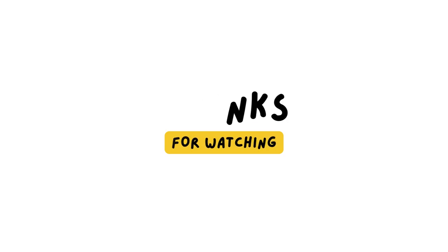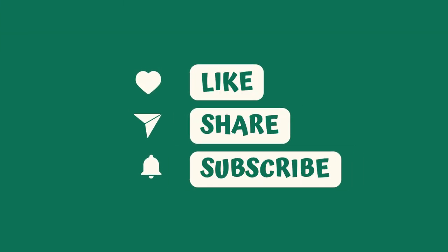Thanks for watching, and don't forget to like and subscribe for more reviews. See you next time.